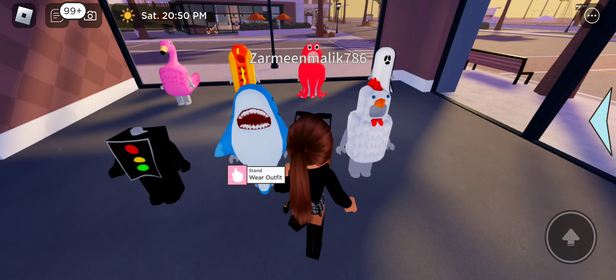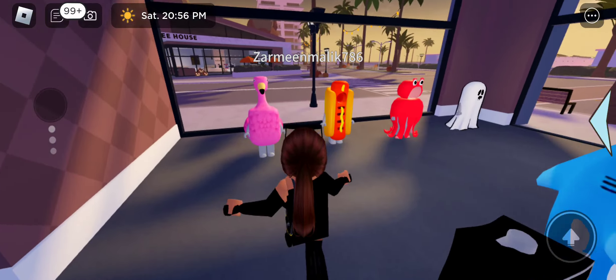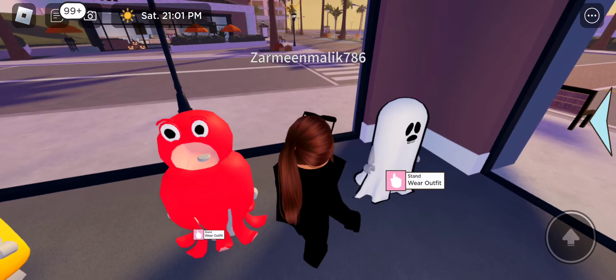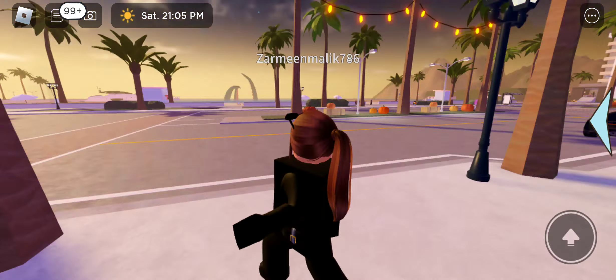You can dress up like a shark, or a chicken, or a signal character, a flamingo, a hot dog, an emo, or a ghost — there are so many Halloween costume options in this store.